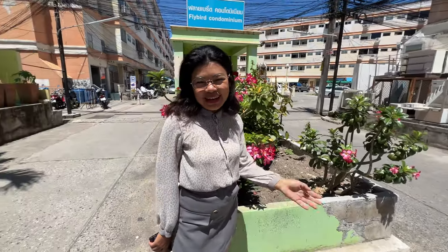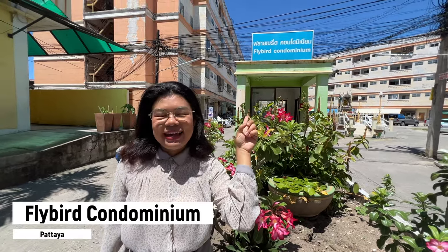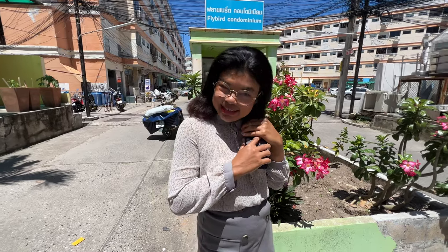Hey guys, today we are at the Flybird Condominium. Flybird Condominium is in South Pattaya. I'm gonna show you today's studio unit — it's very, very nice. Let's go!